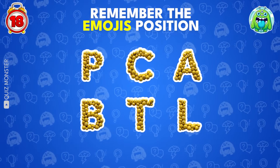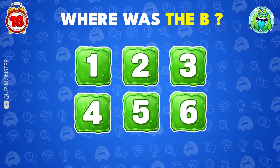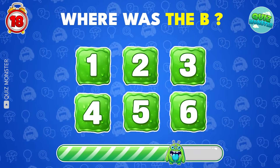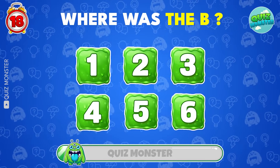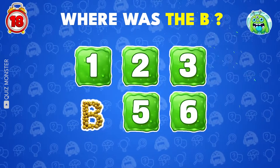Look at the screen closely and try to memorize every letter. Now guess where the B was! It was located on number 4!